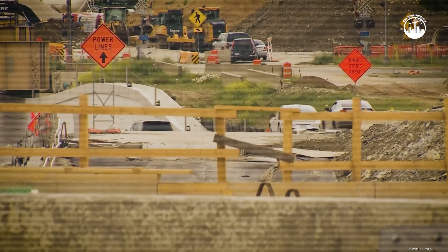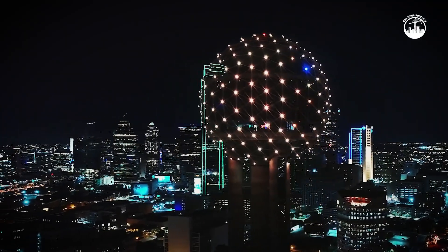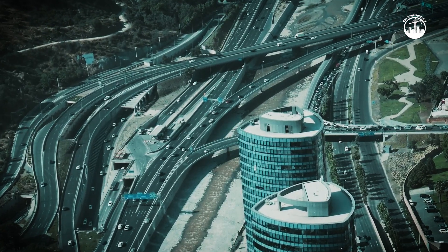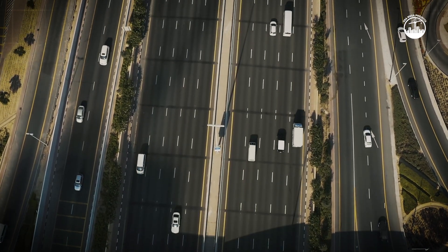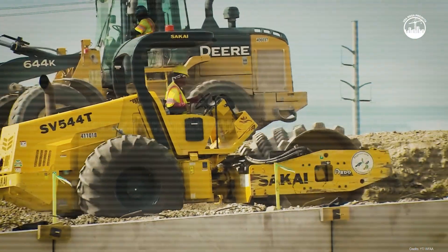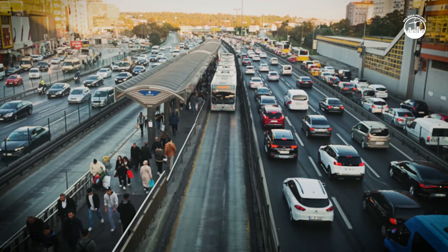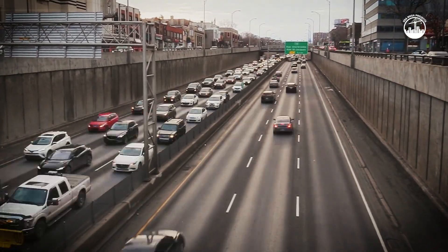Still, supporters argue the project is essential. Dallas-Fort Worth is one of the fastest-growing metro areas in the United States, adding nearly 150,000 new residents every year. Without bigger highways, they say, the region's economy could choke on congestion. The design-build model also means construction is faster — compared to traditional methods, this approach is saving at least two years. And for drivers who can afford tolls, managed lanes provide a guaranteed fast option even during rush hour, offering reliability that is valuable for everyone from business travelers to emergency responders.